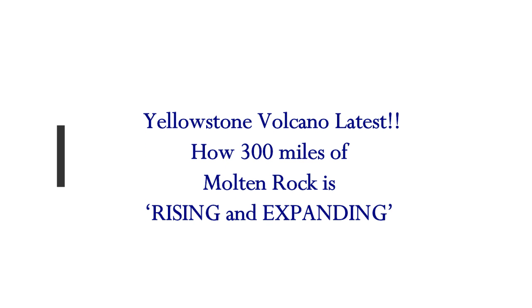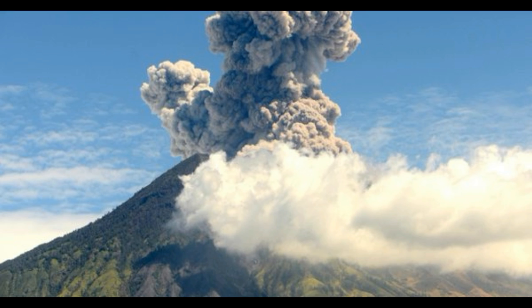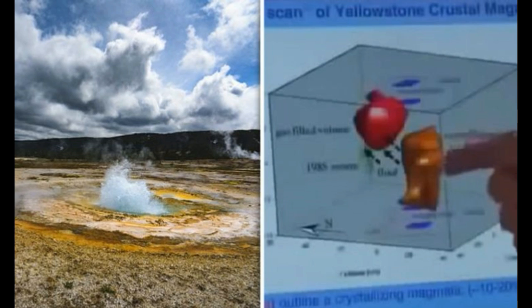Yellowstone Volcano latest update. This is a January 4th, 2019 article: How 300 miles of molten rock is rising and expanding.